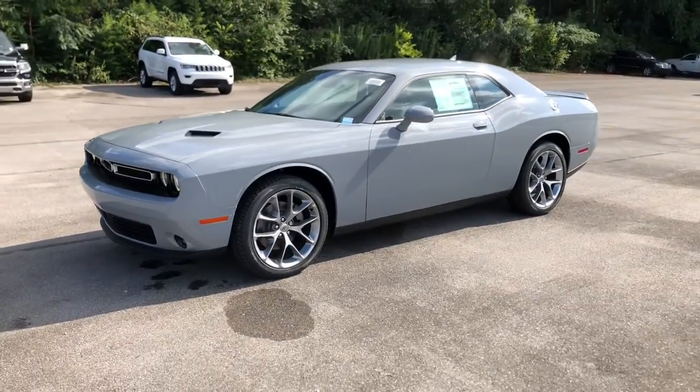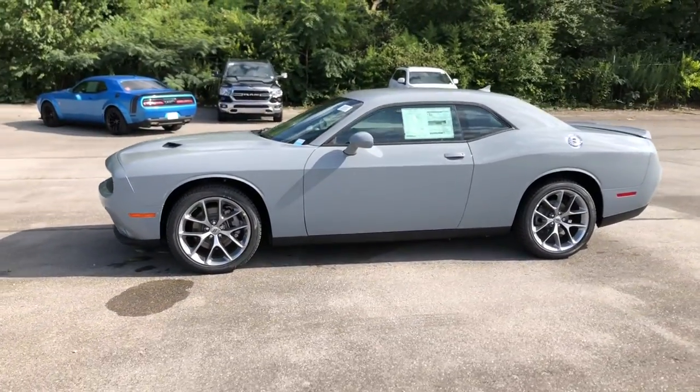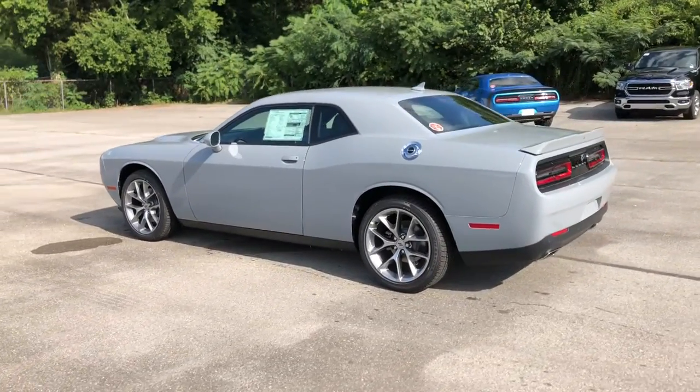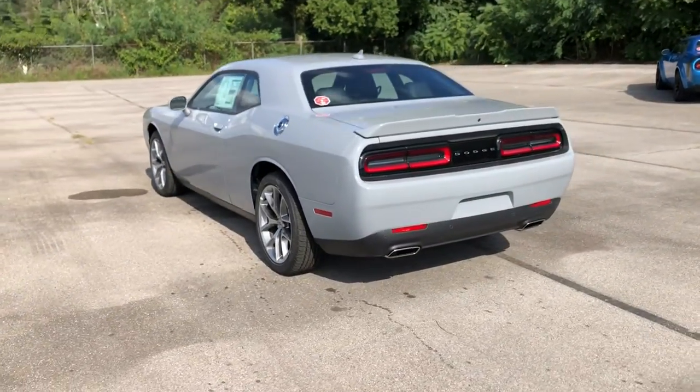Get acquainted with the 2021 Dodge Challenger. Drive with attitude in the uncompromising Challenger, the muscle car with a menacing stance and a fierce heart.